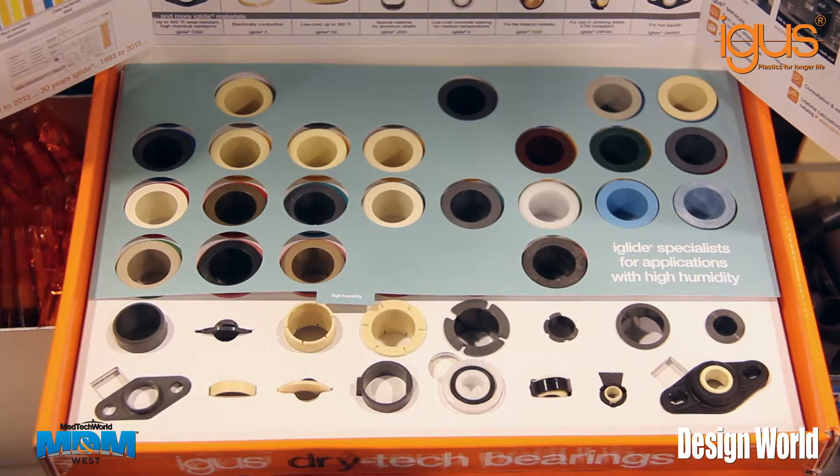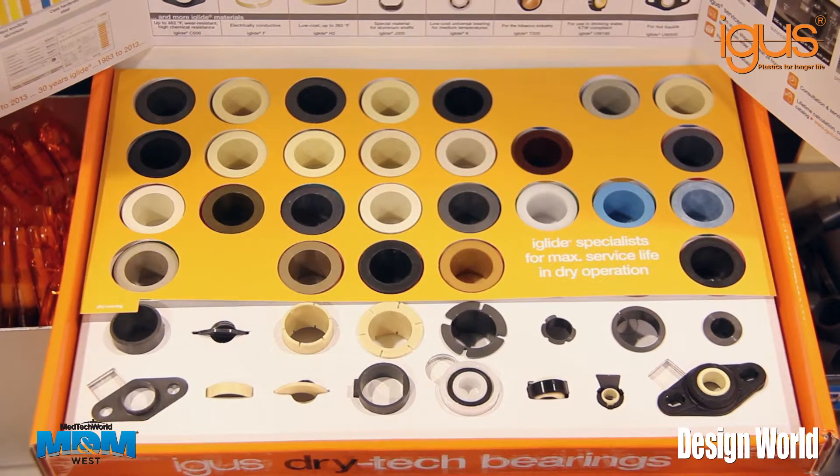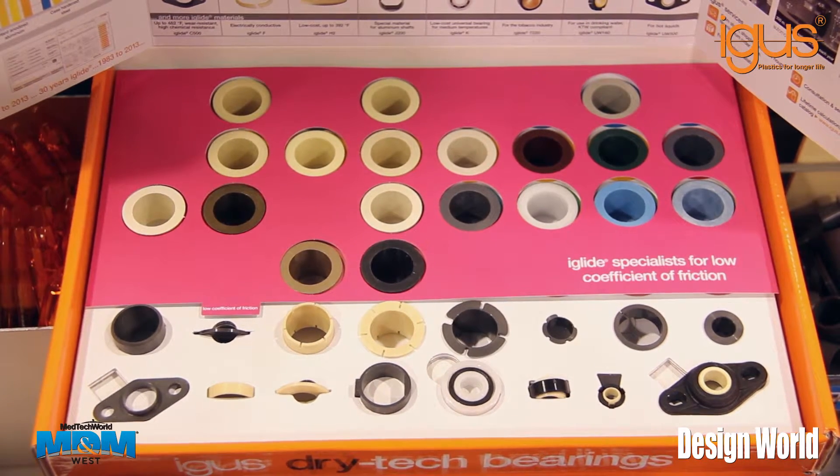Samples are free with no minimums, and orders ship the same day from our corporate facility in East Providence, Rhode Island.